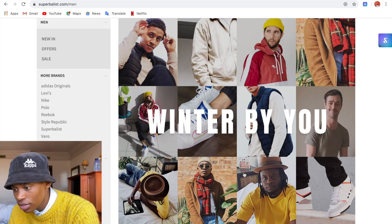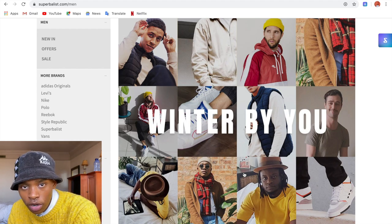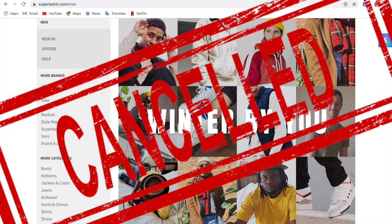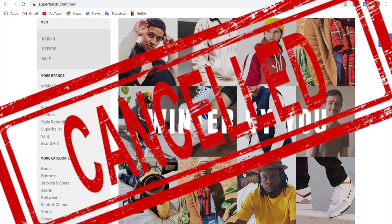Next on the list is Superbalist. It's not my go-to for fashion and clothing, but definitely when there's a specific shoe I have my eye on, like a classic Converse. Shoutout to Superbalist — though, for the record, Superbalist does not care about Black people, and that's my piece for the day.